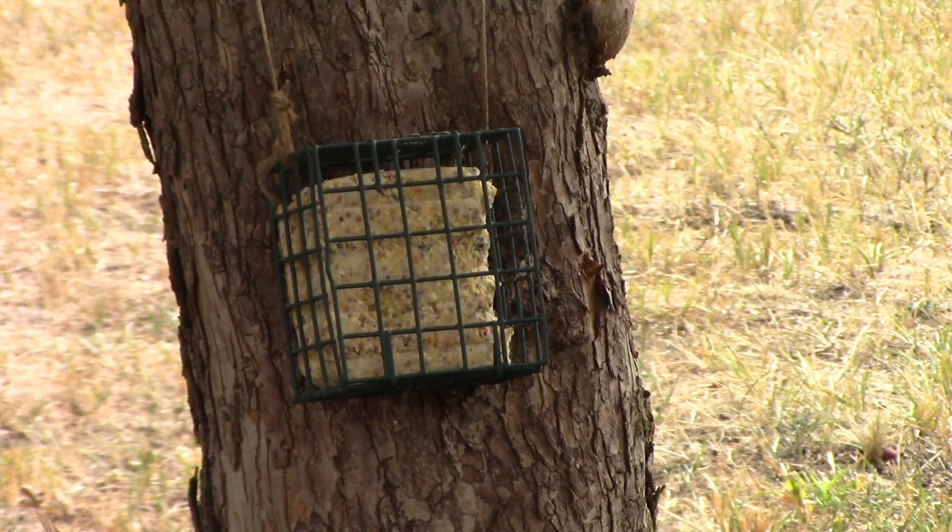During the winter months we put out a thistle feeder and fill it with niger thistle seeds. Those are a favorite of goldfinches, redpolls, pine siskins, house finches and juncos. And of course we love attracting hummingbirds during the summer months so we always put out nectar feeders for them.